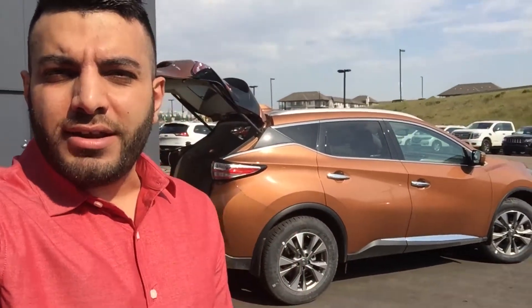Got any questions at all, my name's Alan, you can reach me at Northside Nissan at 780-456-1449. Have a great day.